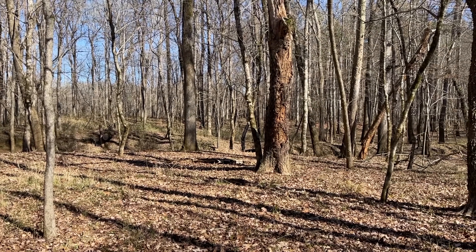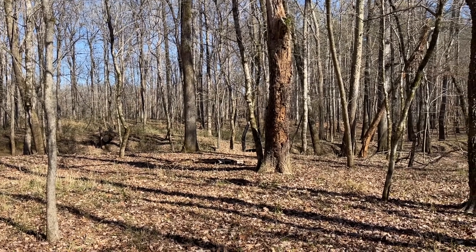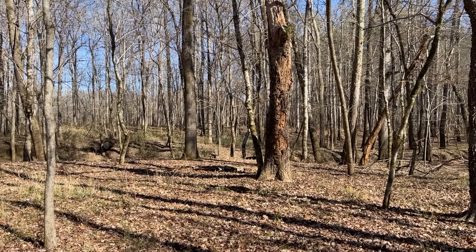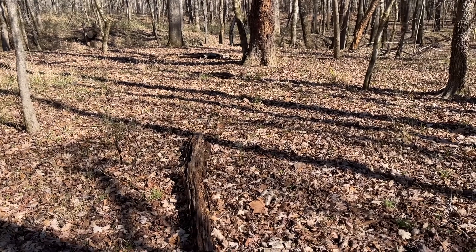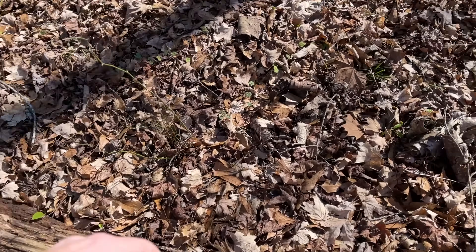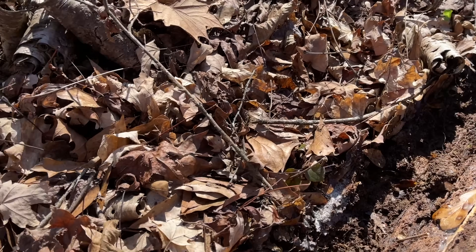It'll probably be mostly salamanders, but it'll be warm enough for snakes to be out so maybe we'll stumble across one. The mission today is to check out a wetland close to my house that I haven't been to this winter and see what amphibians we can find. I'm going to start by flipping a couple of logs here by the parking lot and see if there's anybody undercover — nobody under that one though.